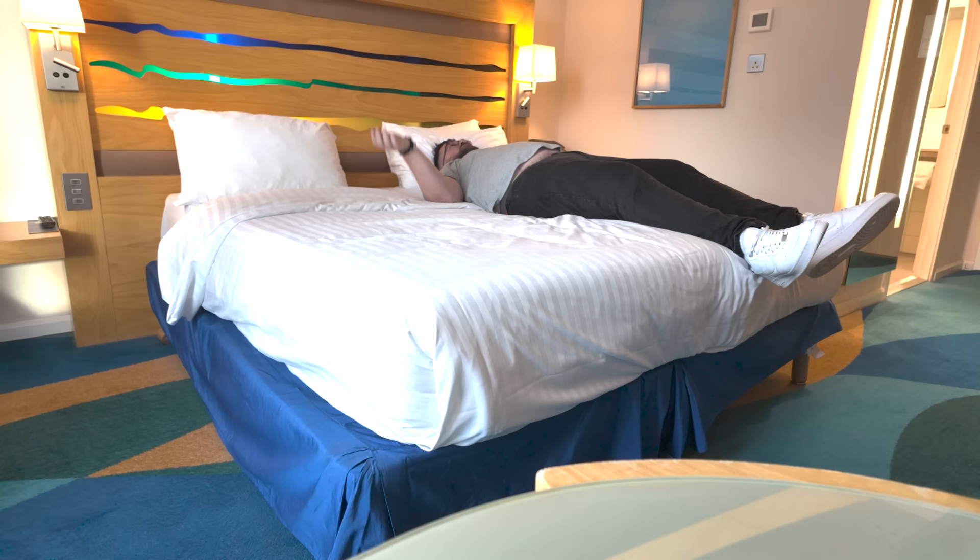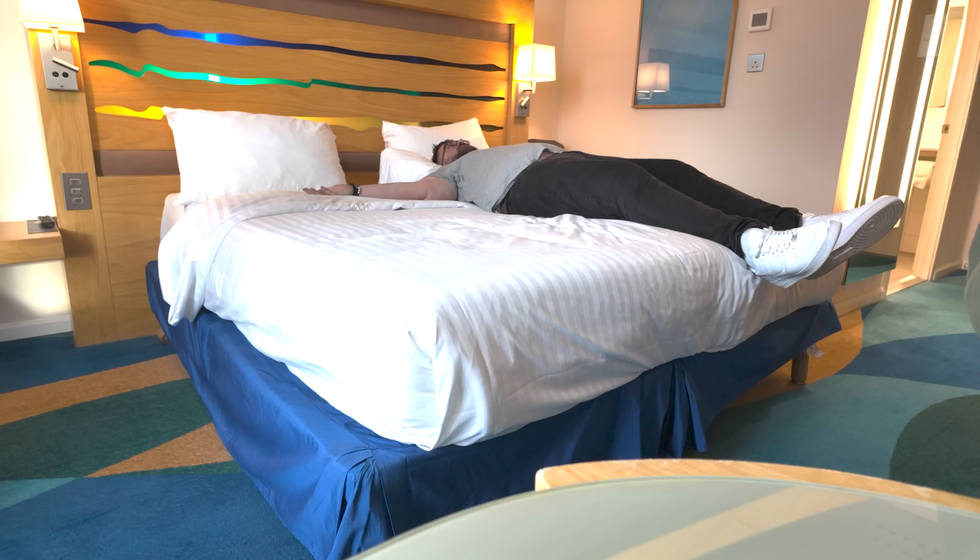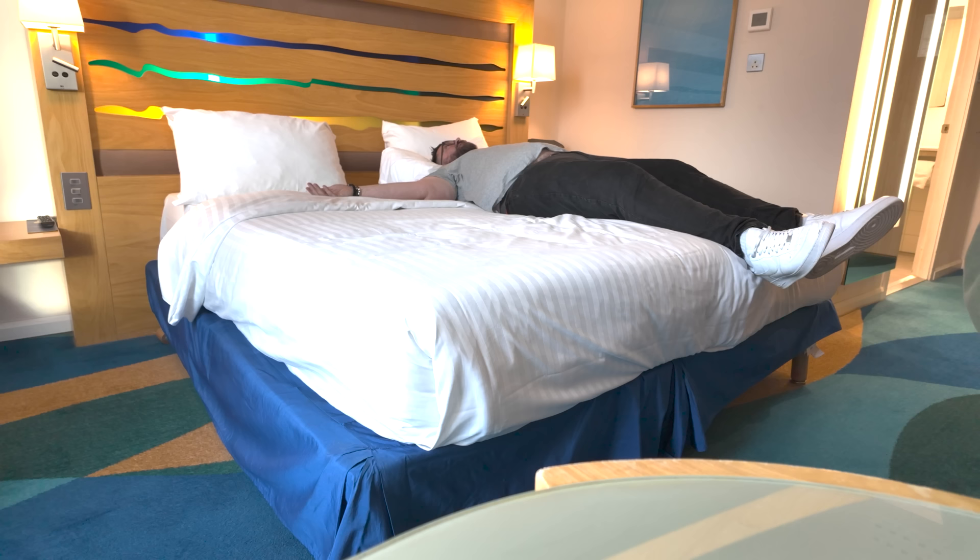We shall also test the bed. It's really big and quite comfortable — the pillows are so soft. This is a comfy bed. So as much as I was moaning, it definitely has its pluses. Really comfy bed.